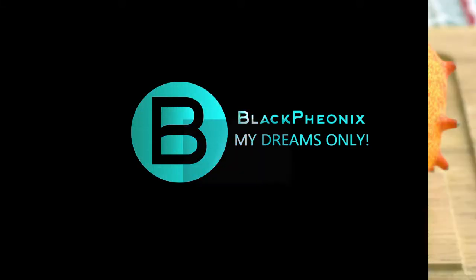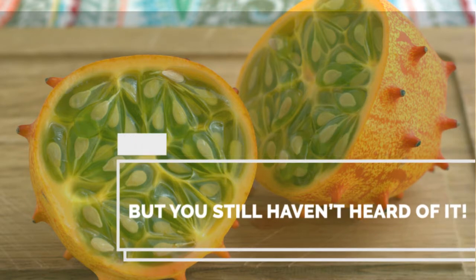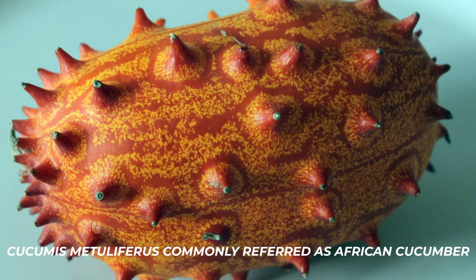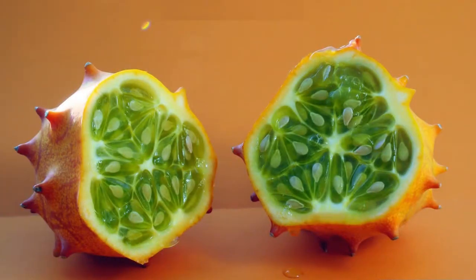Welcome to the Black Phoenix, and today we're going to talk about the most unusual fruit on earth — the cucumber — and its health benefits. Cucumis metuliferus, or more commonly referred to as African cucumber, is actually an annual vine belonging to the cucumber and melon family. Its fruit, Kiwano, is a melon with a spiky hard orange exterior and seedy green fleshy interior.